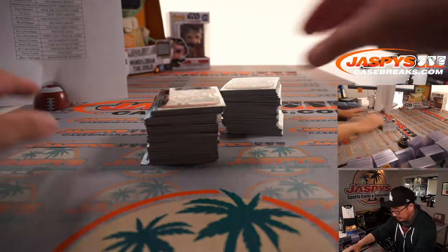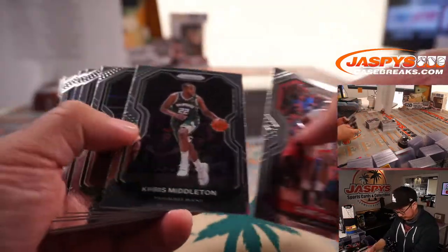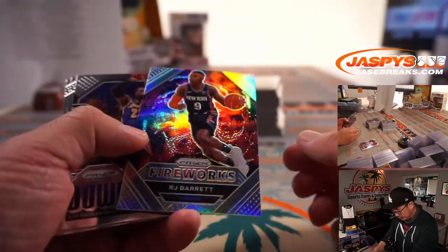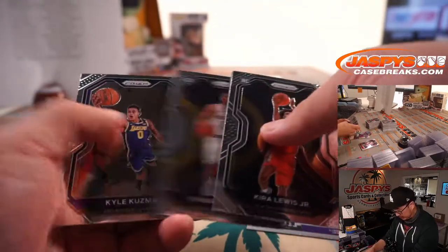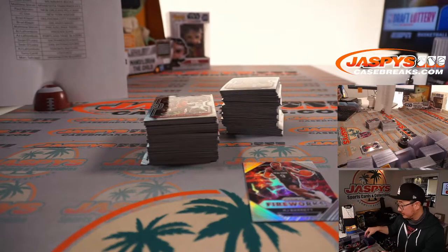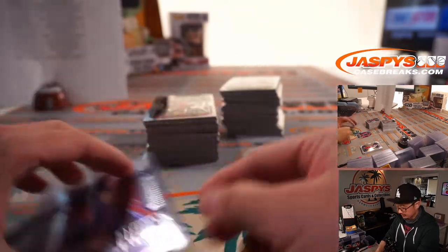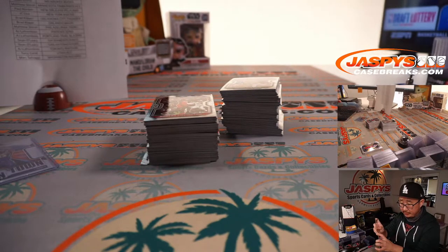Cardboard dust on this table here. There's RJ Barrett Fireworks. Downtown LeBron James going to Mark and the Lakers. RJ Barrett Fireworks Silver going to the Knicks, JC.